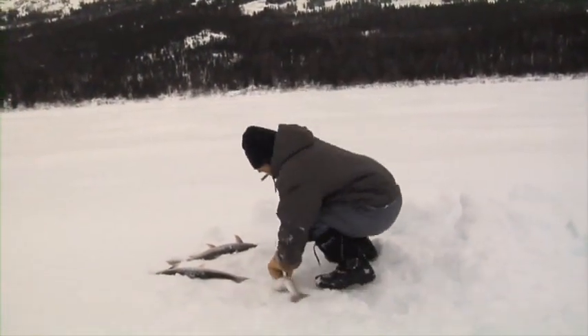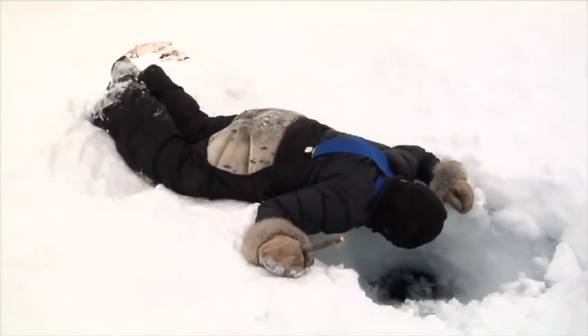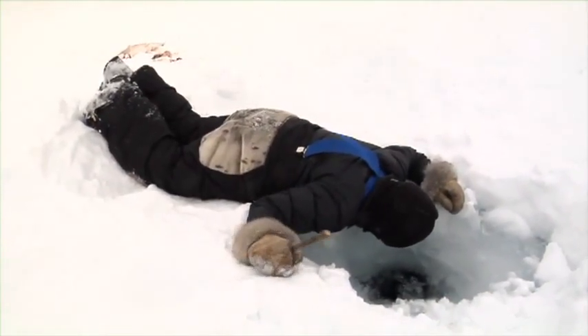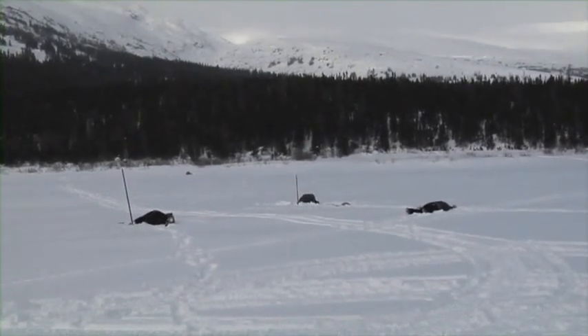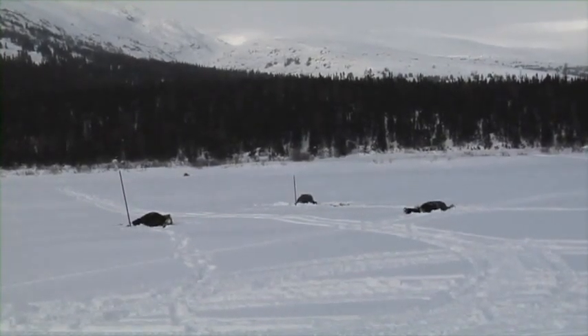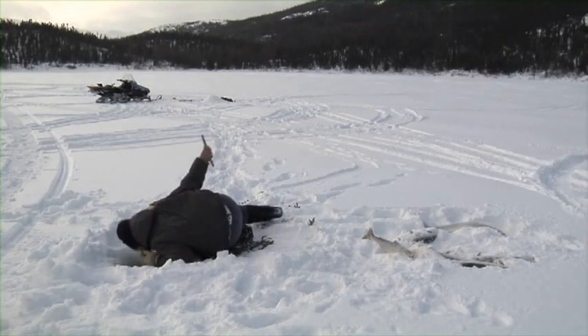The Inuit are expert anglers — it's part of their culture. They've been fishing through the ice for hundreds of years using tools, techniques, and locations passed down through the generations. In the south we've become so advanced in our fishing ways that we sometimes forget that the basics still work pretty well.